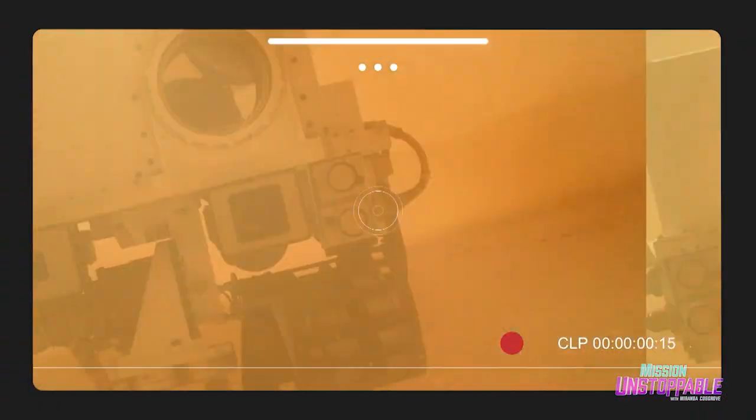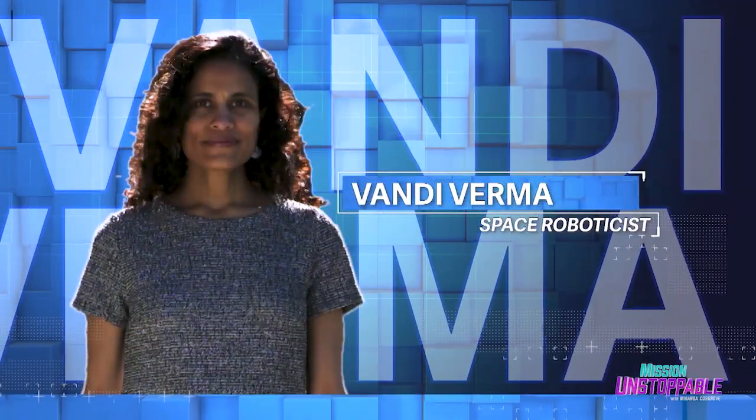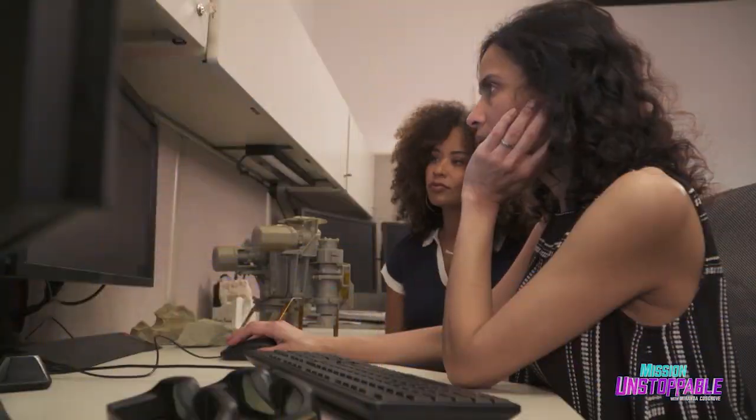Looking good, Curiosity. Work it, work it. And back on Earth, over 33 million miles away, space roboticist Vandy Verma drives the rover right from her desk at JPL.